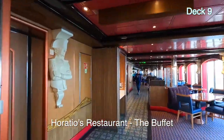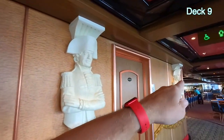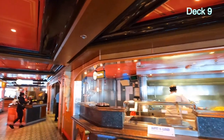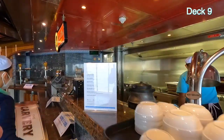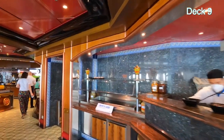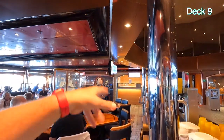We're entering Horatio's restaurant — Horatio's is the ship's buffet. It's broken up into several sections: there's Chopsticks where you get your Asian food. There's also Comfort Kitchen — they're setting up for lunch with stuffed leg of lamb. There's another section of the buffet, pizza over there — free — and Banzai Sushi Express at six to eight dollars for a roll.